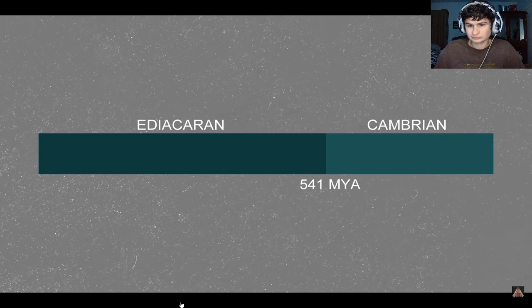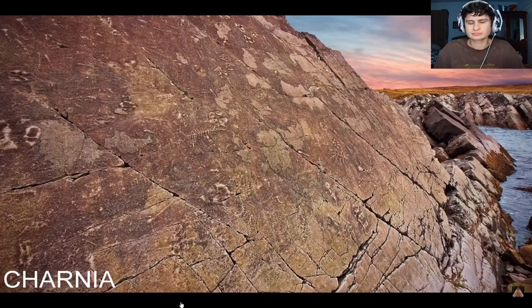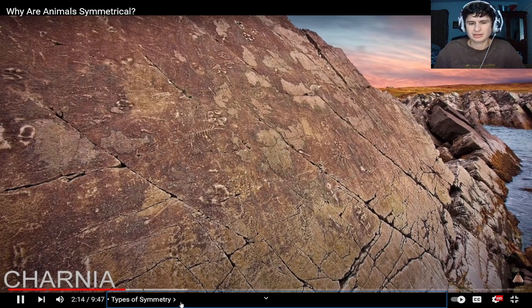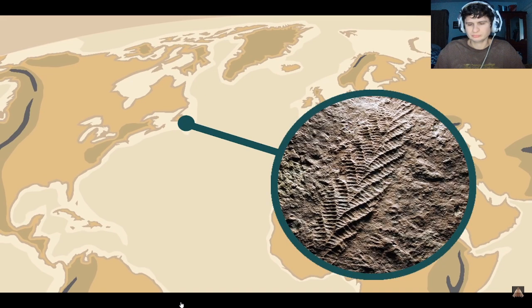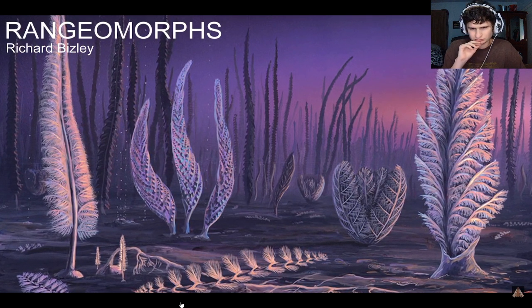In a time known as the Ediacaran, over 540 million years ago, some creatures took on different forms of symmetry still. A fossil of an ancient organism was found in the 560-million-year-old rocks of central England that was named Charnia, and later a whole fossilized ecosystem of these organisms was discovered on the east coast of Canada. This ancient habitat that predated the Cambrian Explosion was named the Avalon Explosion, because most of the fossils have been found on Canada's Avalon Peninsula. Charnia and the other organisms were named rangiomorphs, and they looked a lot like leaves, although they lived too deep in the ocean to photosynthesize, so couldn't have been plants.